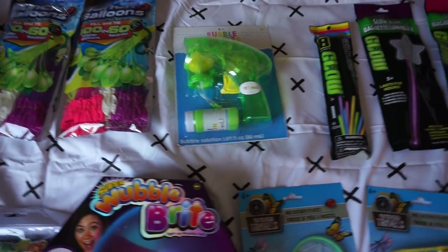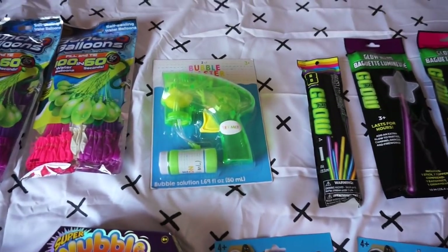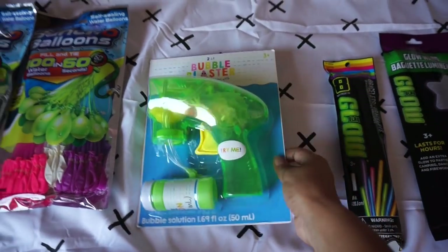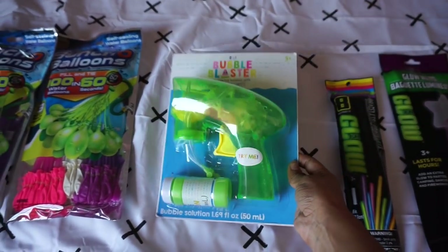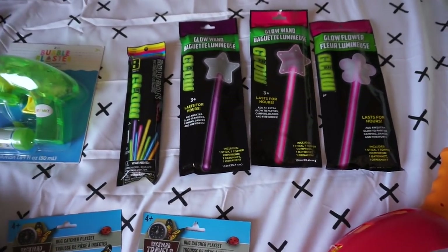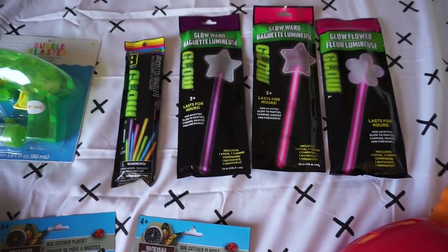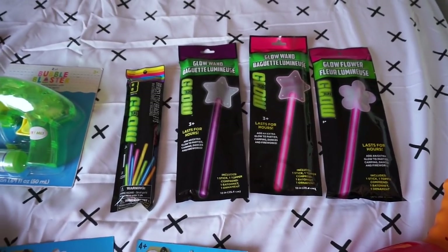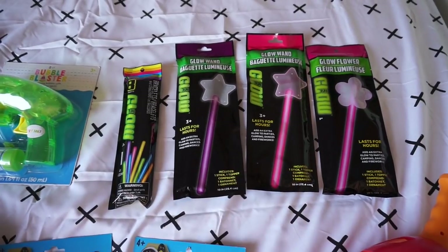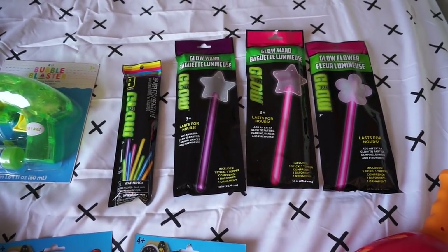We also got a bubble gun for Callie. Henry said to save this for camping because we're going to have to find ways to entertain Callie too. And the glow sticks — there wouldn't be camping fun without glow sticks. We got some bracelet ones and wand ones as well for the girls to have for at least one day.